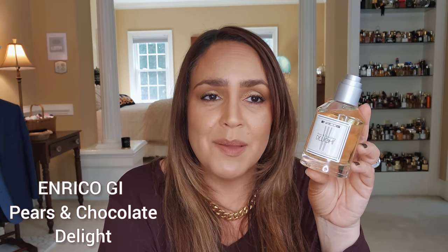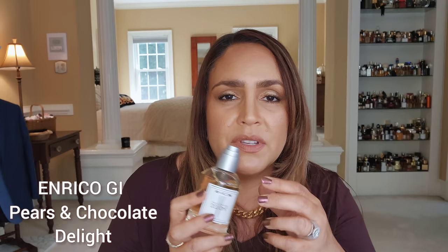Next is a fun, light, affordable fragrance — Pears and Chocolate Delight from Enrico Gi. You get a really light, muted pear and a pale chocolate combining. I got it on FragranceNet for around $30. It's not a serious fragrance, but it's playful, fun, and a hidden gem — really great to wear around the house, under sweaters, or running errands.